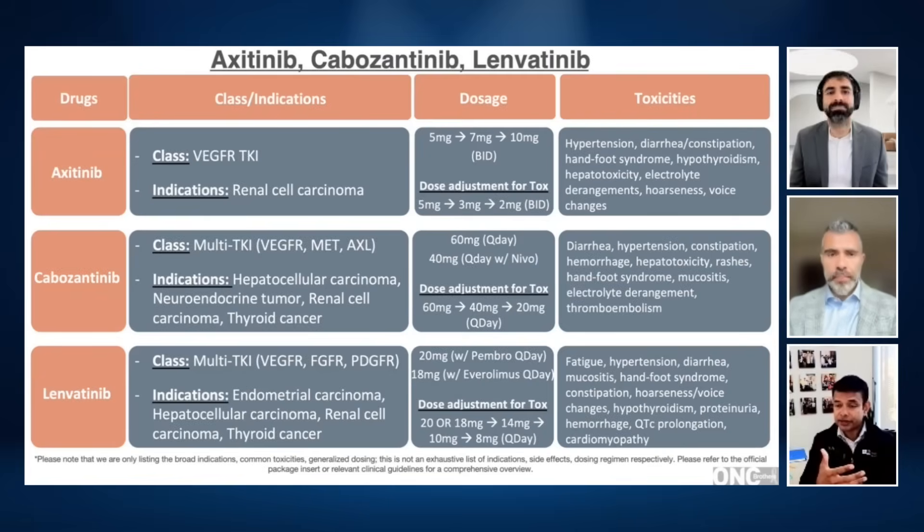Candidly, cabozantinib is probably the most common TKI that I use. Being a multi-kinase inhibitor, you might expect a bit more in the way of hand-foot syndrome, diarrhea, and so forth. If you're going to do cabo-nivo, you've got to start with 40 milligrams, just as the label suggests. As far as the monotherapy indication — say second or third line, or up front for a patient with contraindications to immunotherapy — I always try to start at 60. I've had tiny, frail patients who do amazingly with cabozantinib; I just can't predict who's going to incur toxicity. I meet with patients frequently during that first month or two and encourage dose reduction.